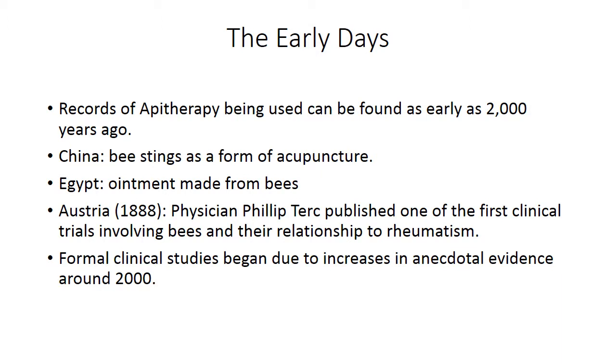the Austrian physician Philip Terick published one of the first clinical trials. It wasn't until closer to the new millennium that clinical trials became more common, due to increased anecdotal evidence from people who had tried the therapy and claimed success.